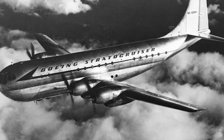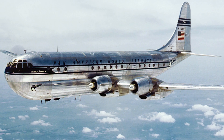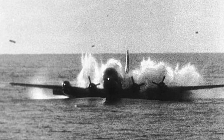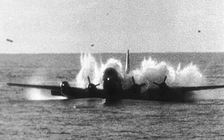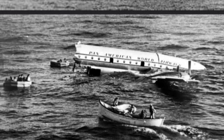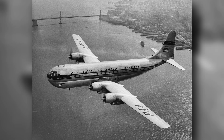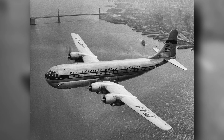The Boeing 377 Stratocruiser was supposed to change air travel in the 1950s with its bold design and luxury features. But instead, it became one of Boeing's biggest letdowns. It looked impressive, but constant engine problems, high costs, and poor sales turned it into a commercial flop. So how did such a promising plane go so wrong?